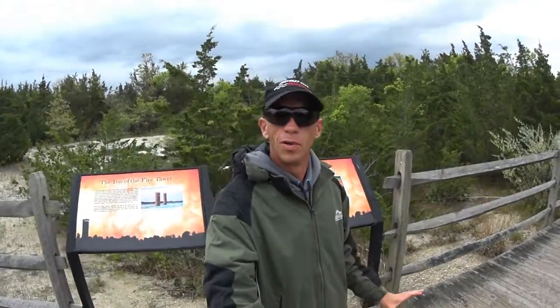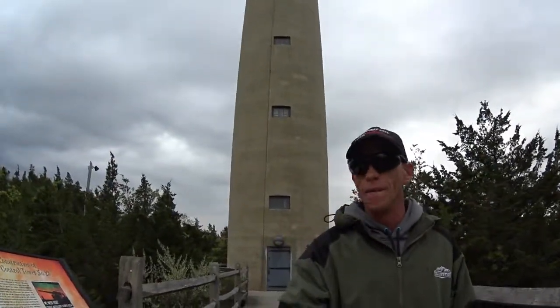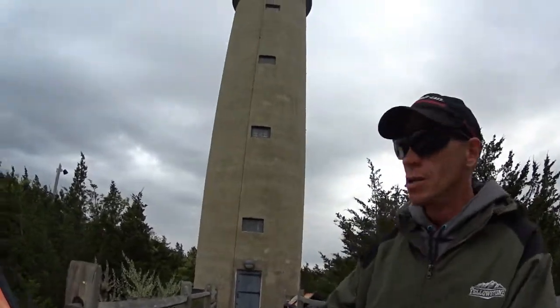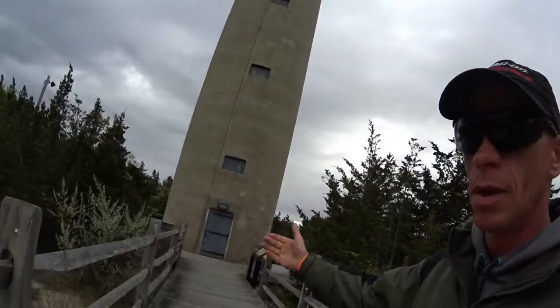Alright y'all, this is pretty cool. This is fire control tower number 23 that you see behind me. Amazingly, according to the sign here, it only took two and a half to three days to build the whole structure. Up on top of it, they would use these big binoculars and azimuths, and when they would radio over to the battery that's over here on the shore...